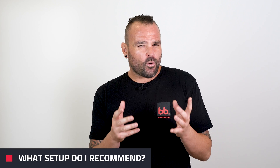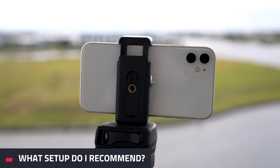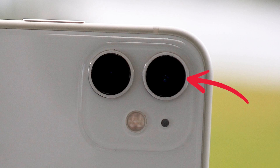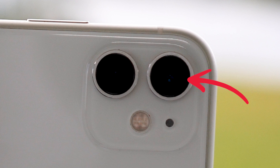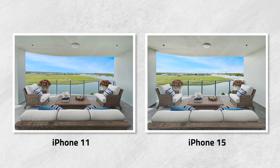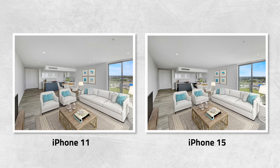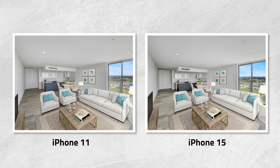So step one is what setup do I recommend? I highly recommend using an iPhone 11 or later. This is because it features a wide-angle lens which is essential for shooting real estate. In respect to quality, we've compared using the iPhone 11 against the iPhone 15 and the quality of the images was pretty much the same.